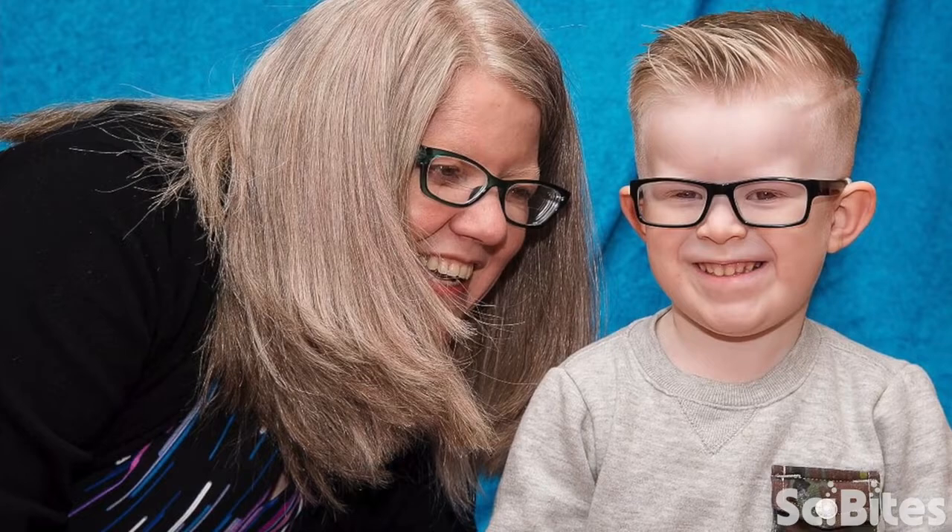Unfortunately there is no available treatment for patients with HPS, but we do know the gene and the mutations that cause it. In order to study gene therapy, we needed a model, so we mutated a gene in mice that causes symptoms similar to those seen in human patients, and then we used those mice for gene complementation. We gave newborn mice a normal copy of the gene and then studied their cells and different tissues to see if they are cured.